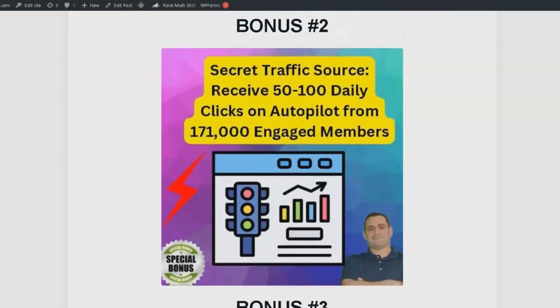Bonus number 2 is access to a secret traffic goldmine, which helped me receive 20,000 clicks in the last 6 months, resulting in a lot of sales and leads. You can get 50 to 100 daily clicks on autopilot. This traffic is authentic human traffic — no bots or fake users. You'll be exposed to an immense audience of 171,000 engaged members, increasing the potential for conversions and sales.